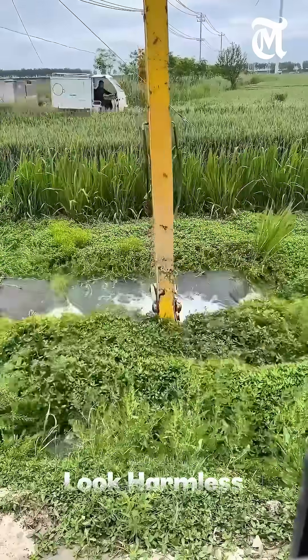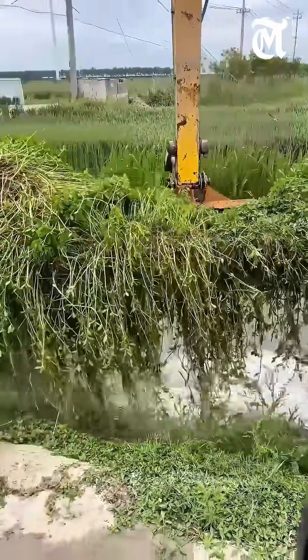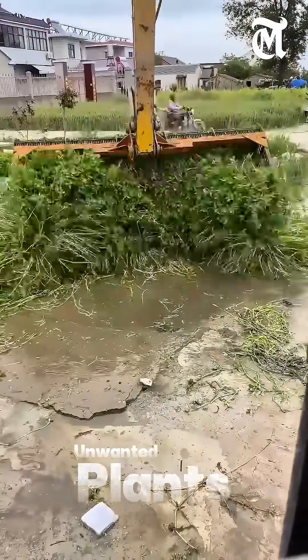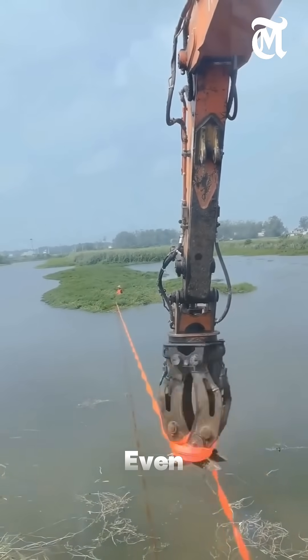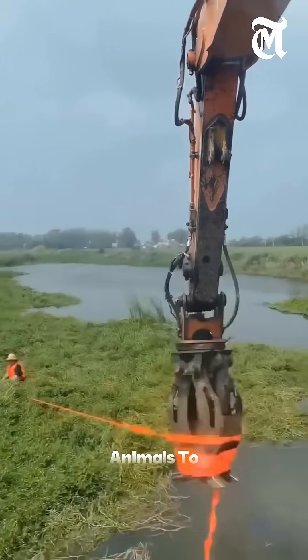Water plants might look harmless, but when they grow too much, they can create serious problems in lakes and rivers. In many lakes and rivers, unwanted plants grow fast and block the flow of water. These plants can even reduce oxygen, making it hard for fish and other animals to survive.